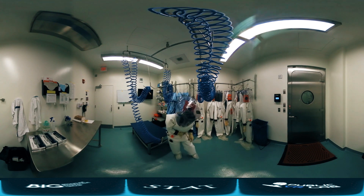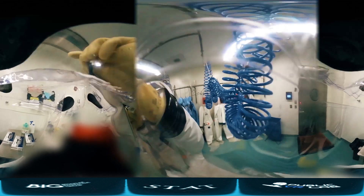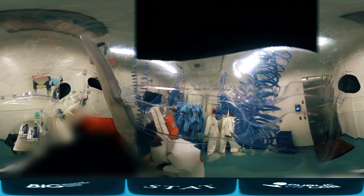Now we are putting the suit on you. Before we close the suit completely, we make sure that you are connected to the air.